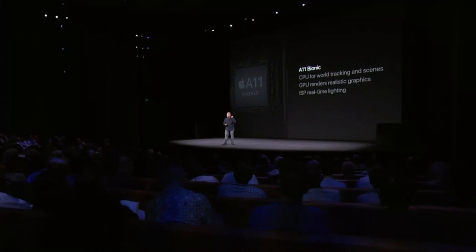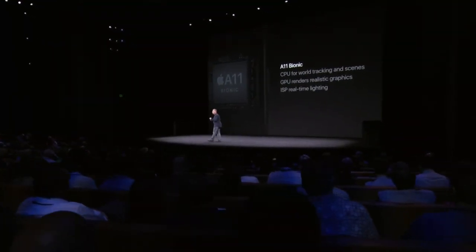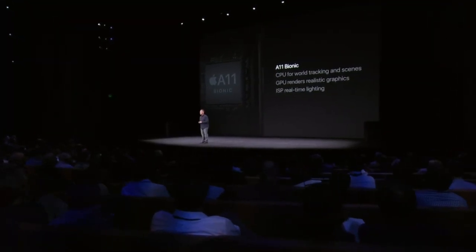AR greatly benefits from the new A11 Bionic chip. The CPU handles world tracking. The new Apple GPU renders immersive graphics at up to 60 frames a second. The new ISP does real-time lighting estimation. It's amazing that all this happens on a device in the palm of our hands.